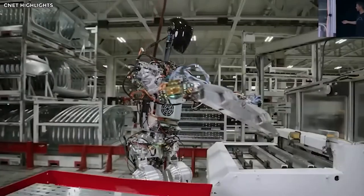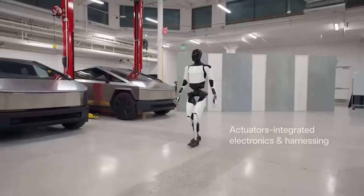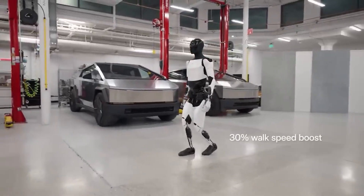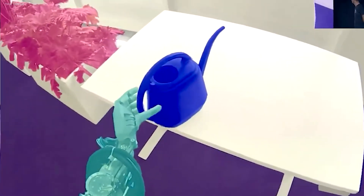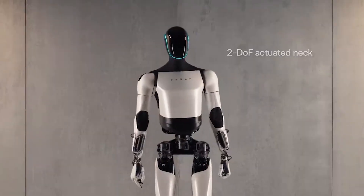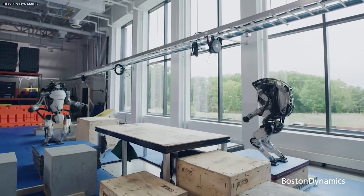In summary, Elon Musk's Optimus Gen 2 marks a new era in robotics, blurring the line between what we see in movies and what's really happening. As this robot takes its first steps, it's not just an incredible piece of technology but could also change how humans work with machines. As Optimus Gen 2 gets attention, it shows a mix of human-like abilities and smart AI, leading to a future where robots aren't just tools but companions — enhancing what humans can do and redefining how humans and robots interact.